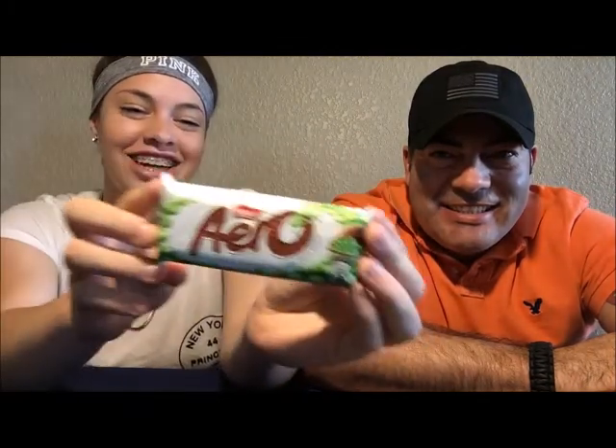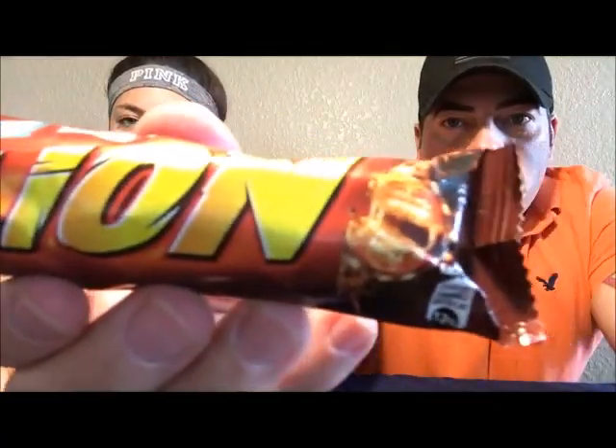From Nestlé, out of the United Kingdom. We also have another Aero — this one looks like it's more minty, so we'll see what it is. And last but not least we have a Lion Bar. I don't know what this is but it looks delicious. Down here it says from the Nestlé company: milk chocolate Aero, naturally made without artificial colors and preservatives.